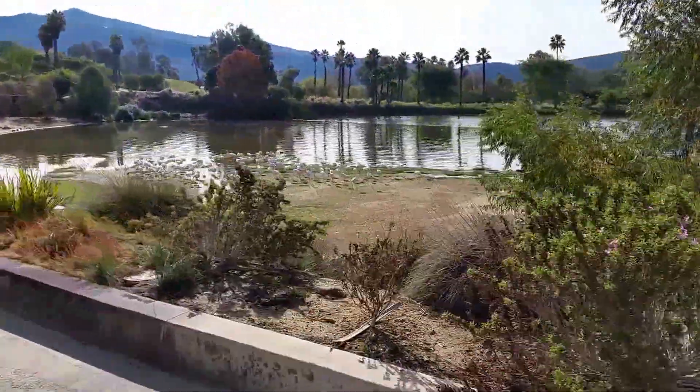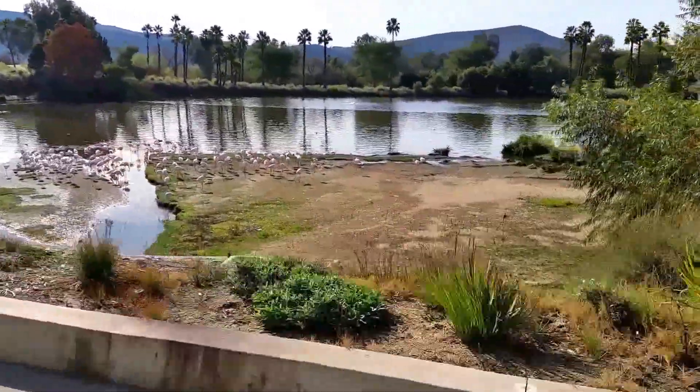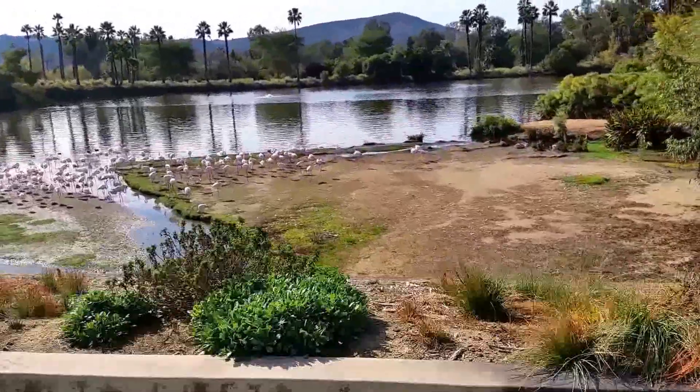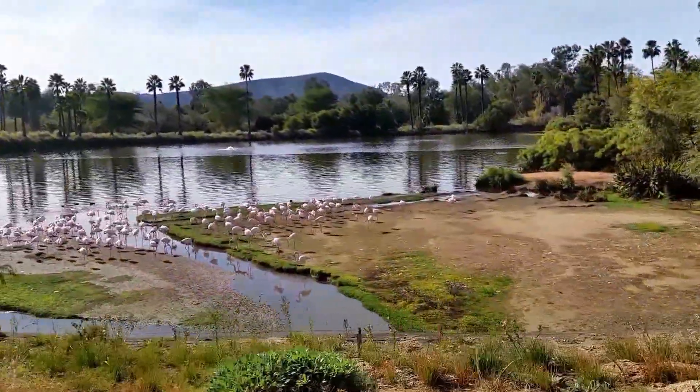These are the African and greater flamingos. Their flock here consists of about 161 individuals. But out in the wild, sometimes their flocks can be as large as one million birds in one single habitat alone.